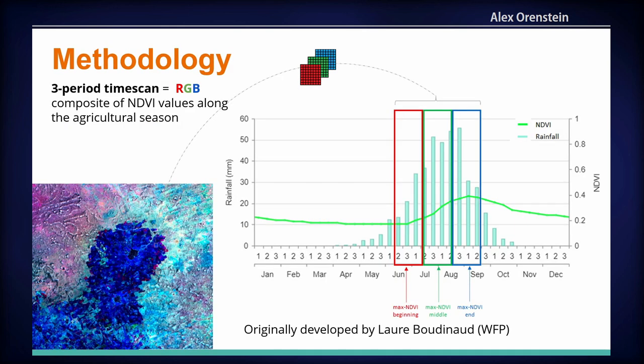In order to figure this out, we used a methodology originally developed by Laure Boudino at WFP (World Food Program) called the three-period time scan. What this does is create a simple RGB image corresponding to three periods of the agricultural season. The red band is the beginning of the growing season — the first month and a half, corresponding to the sowing period. The green band corresponds to the second month of the season. And blue corresponds to the end — the harvest. In the Sahel, this corresponds really well to the growth signature of rain-fed agriculture.